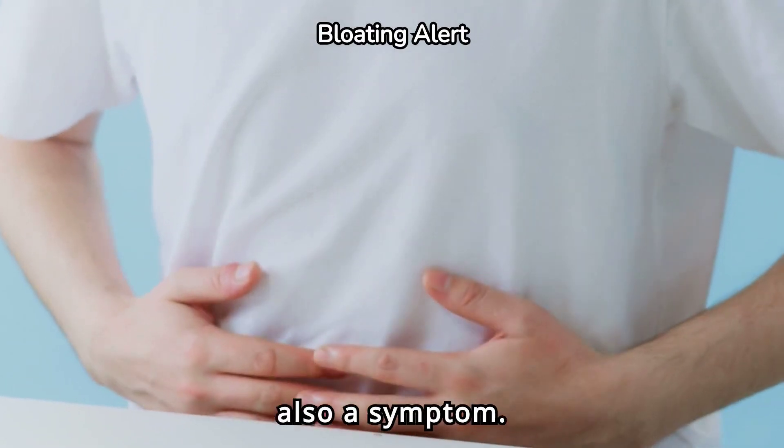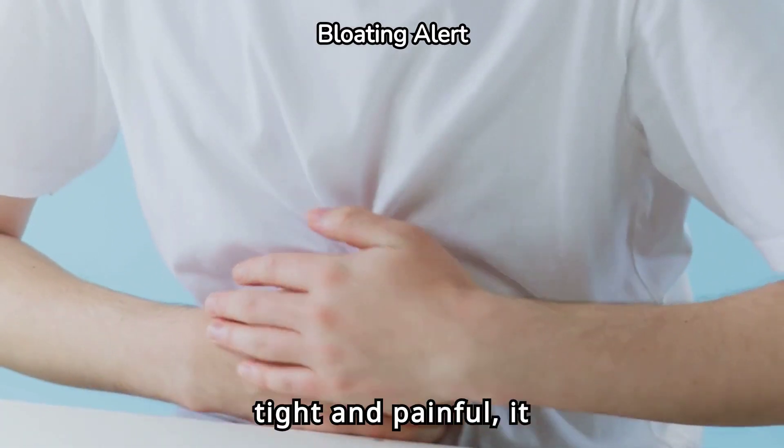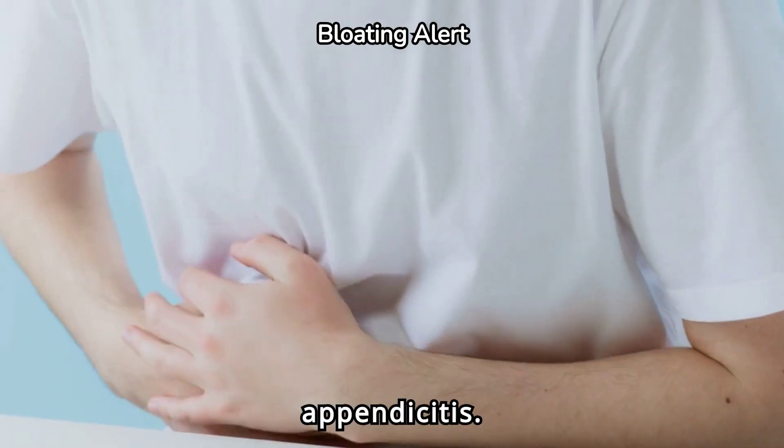Abdominal swelling is also a symptom. If your abdomen appears larger or feels tight and painful, it might be a sign of appendicitis.